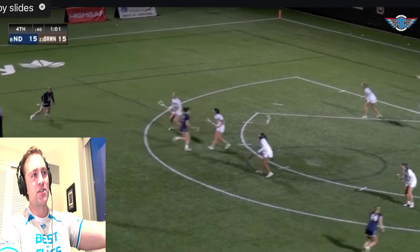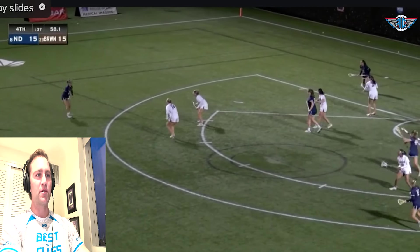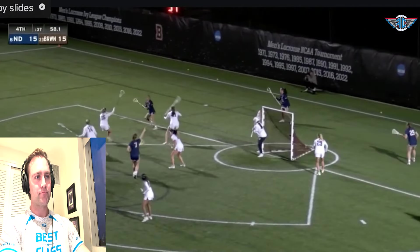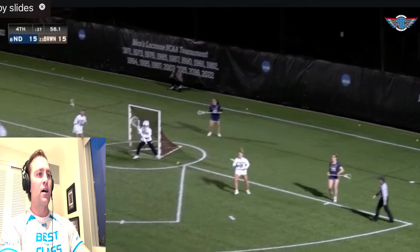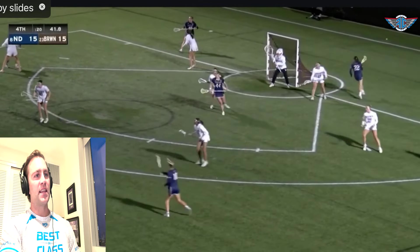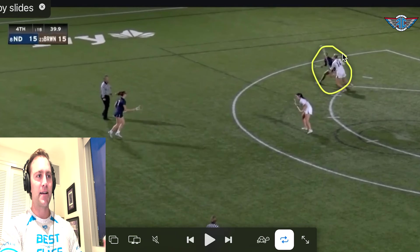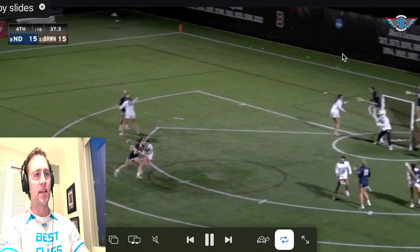At 15-15 with one minute left in the fourth quarter, she draws the double team again and makes the simple pass. Notre Dame moves the ball around the perimeter. The key here is that when you're face guarded, you're also occupying slides — the face guard defender is locked off and not ready to help. That's where your other players have to make plays. Doherty attacks that opening and sticks the game-winning goal near side low.